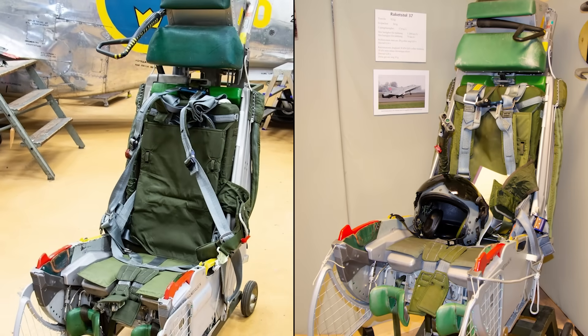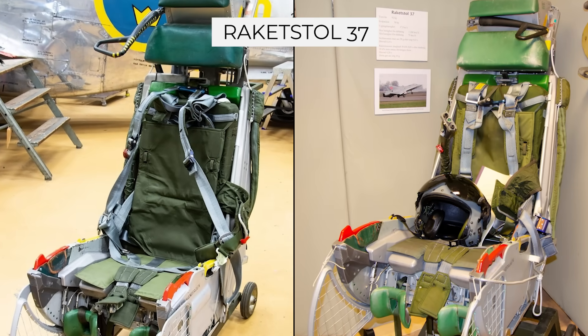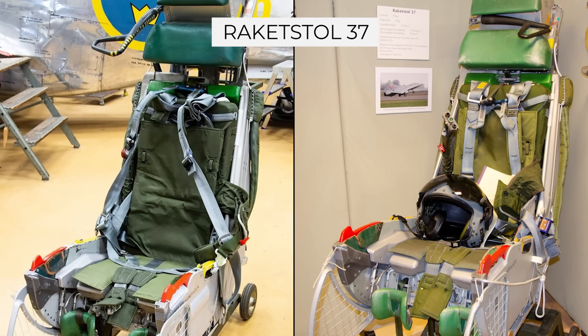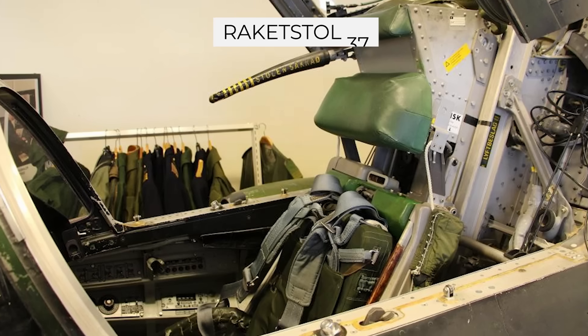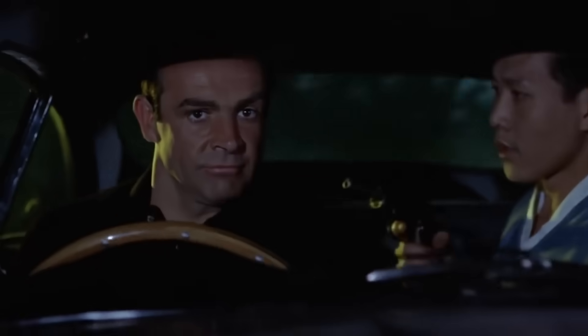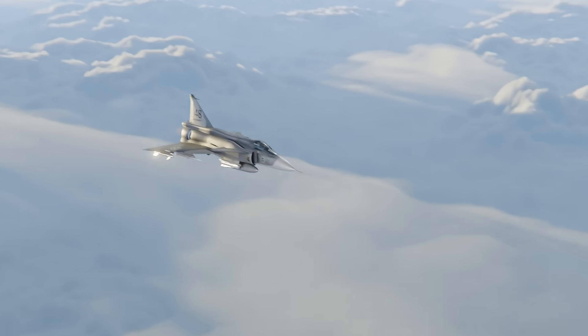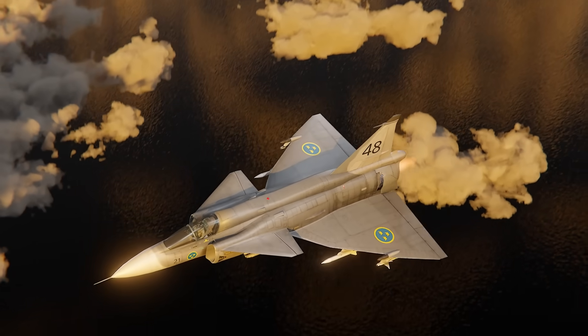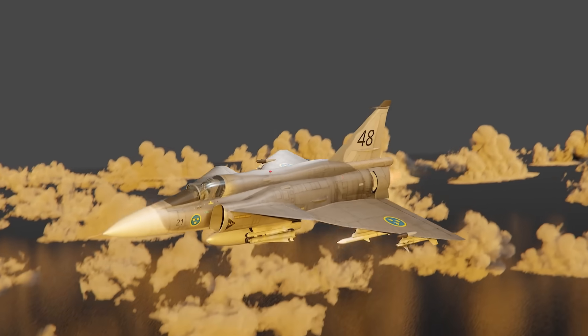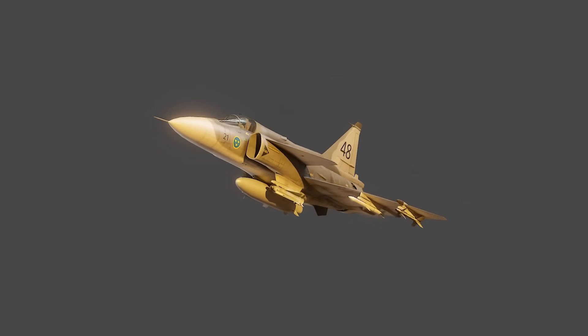The ejection seat was also built in-house. It was called the Rackerstol 37, which literally meant rocket chair 37, and it was the last Saab-designed seat in a fighter. All of this made it one of the most advanced jets in Europe and probably the world when it entered service. And what a service life this aircraft had.